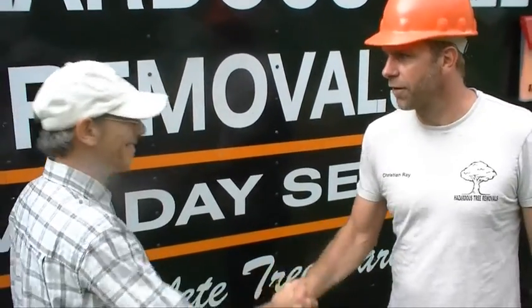Good business, sir. Appreciate it. I'd like to thank Hazardous Tree Removals for their quick response, coming out here, adding value to my home. It's in better shape now than it's ever been. And once the stumps were ground, you can't even tell that the trees were ever there. The pruning was done expertly, very professional, friendly, thorough. Thank you very much. Thank you, sir.